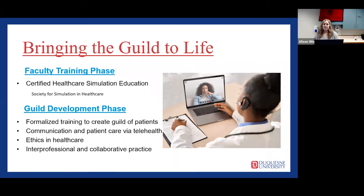The guild development phase would offer hybrid training for students interested in serving as simulated patients for our healthcare programs. A Blackboard course shell would house training materials including: communication and patient care via telehealth, ethics in healthcare, interprofessional and collaborative practice including how this approach benefits patients, and formalized training to perform as simulated patients.